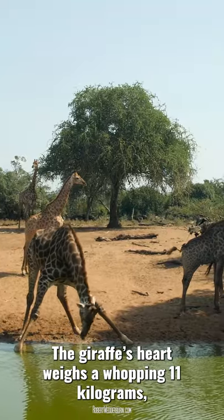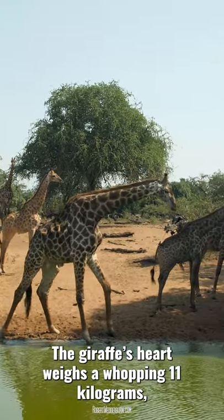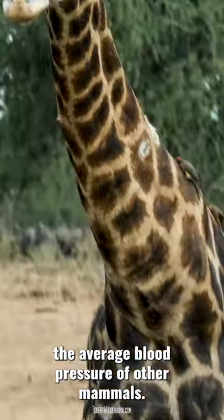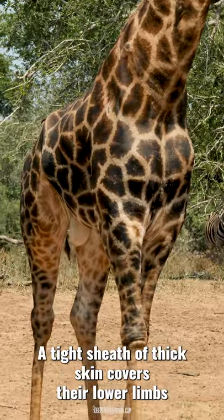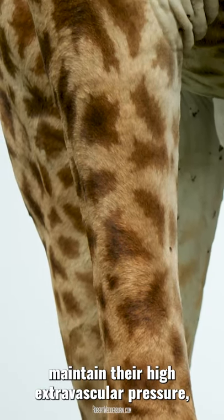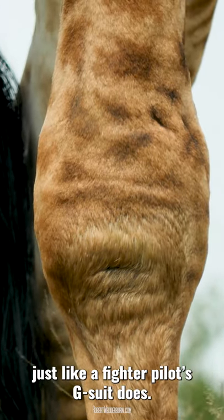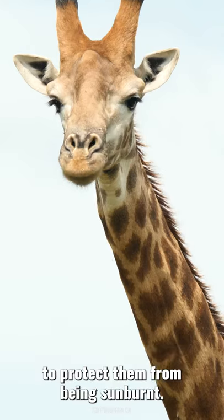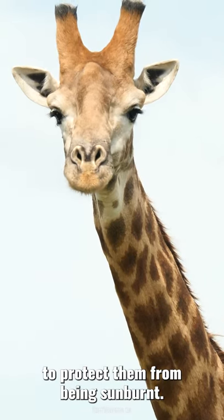The giraffe's heart weighs a whopping 11 kilograms and generates almost double the average blood pressure of other mammals. A tight sheath of thick skin covers their lower limbs to maintain their high extravascular pressure, just like a fighter pilot's G-suit does. It's thought that they have darkly coloured tongues to protect them from being sunburned.